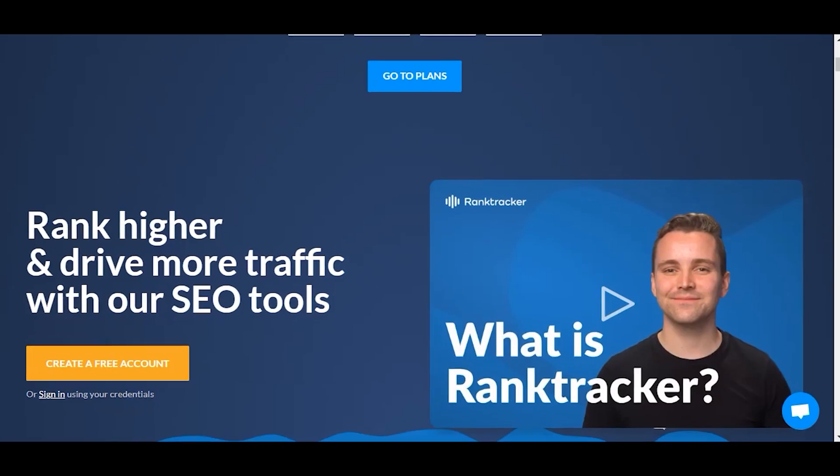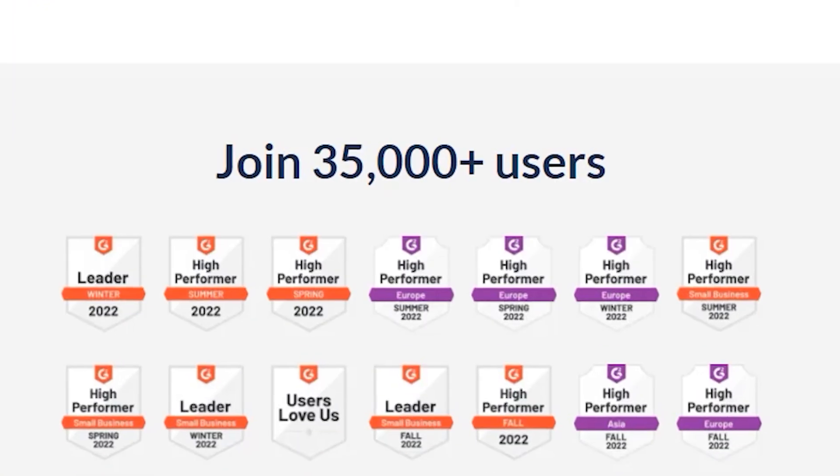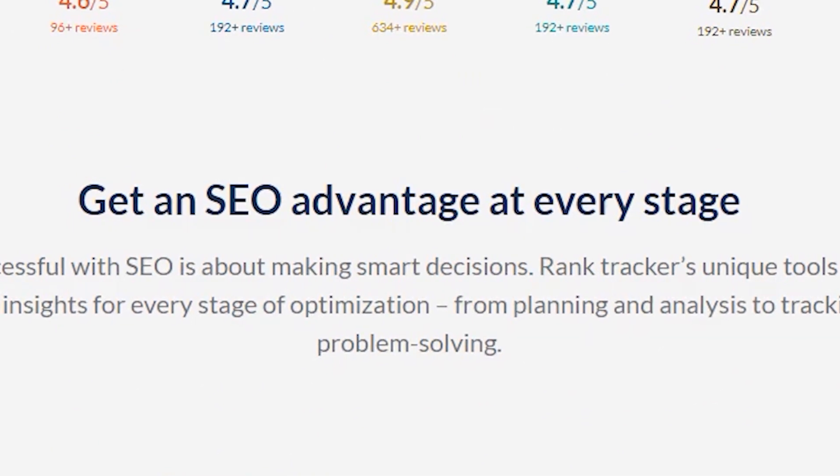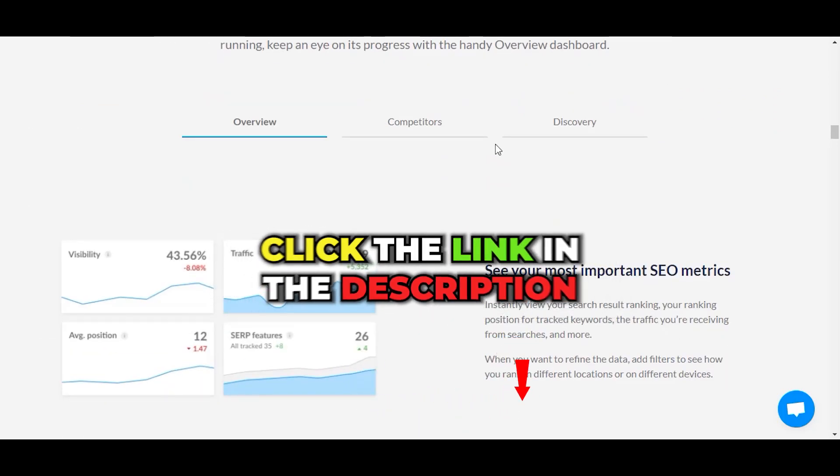Rank Tracker is an AI SEO tool used specifically for tracking and improving keyword rankings. You can use it even if you don't have any prior SEO knowledge, and it even shows search engine results from all around the world. Black Friday deal: click our link and you'll get a 35% discount. You have until November 24th.